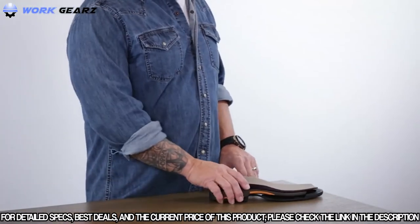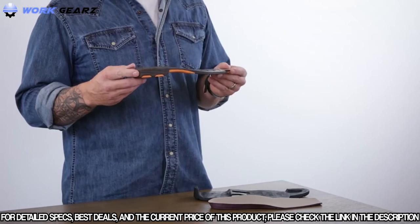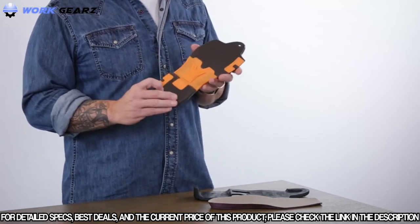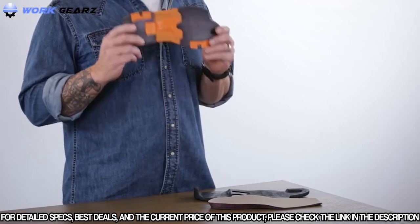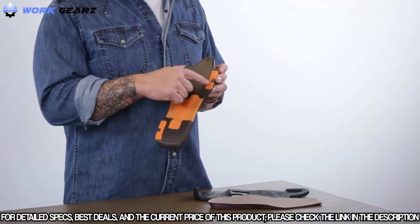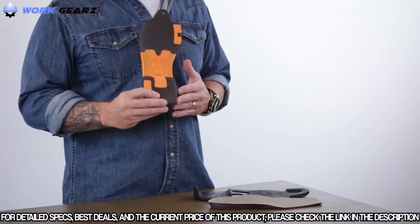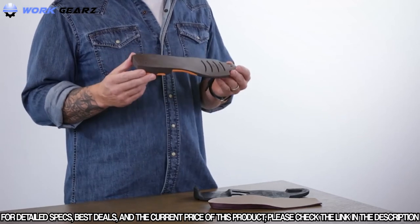Moving on to the outsole construction of the Work Hog: the midsole cushioning is a full-length EVA midsole, similar to what you'd normally find in athletic footwear. The midsole is supported by the extra-wide ATS Max shank — our most secure, safe, stable, and supportive platform we make. The nylon inserts in the forefoot and heel add stability for those folks that strike on the outside of their heels or roll in the forefoot, while adding support to keep the integrity of the midsole.